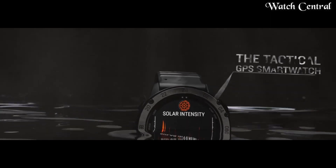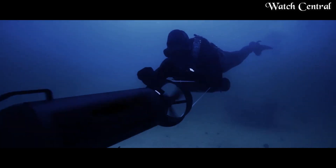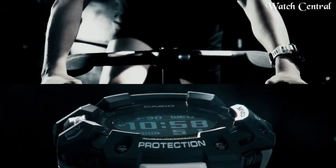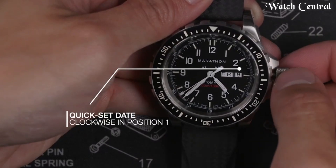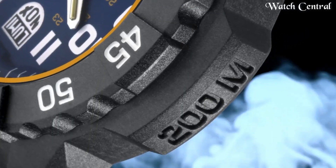Hello guys! In this video, we are going to cover the best Navy sales watches based on specifications. I included all the links in the video description below. Please like, comment and subscribe to our channel and press the bell icon button to receive more amazing content like this.